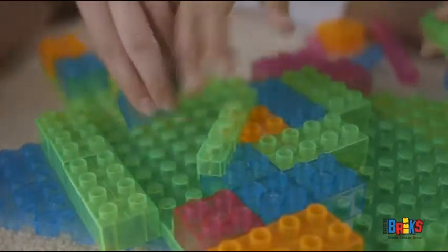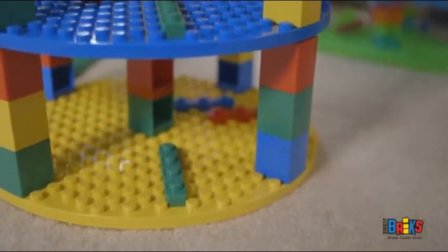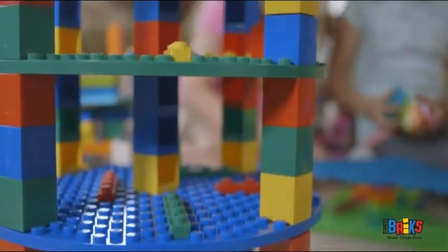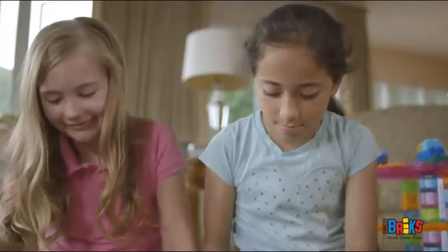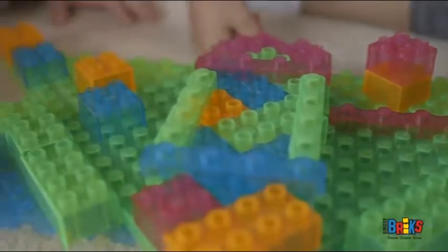Our diagonal building bricks let your creations go in a truly unique direction, spanning gaps and adding a twist to your creations. The diagonal brick is a Strictly Bricks signature creation. Build in any direction with any big brick compatible base plate.